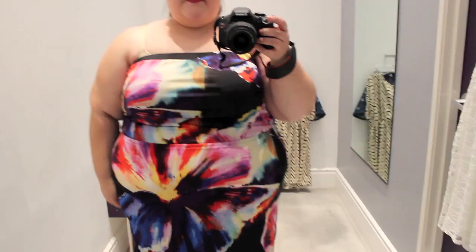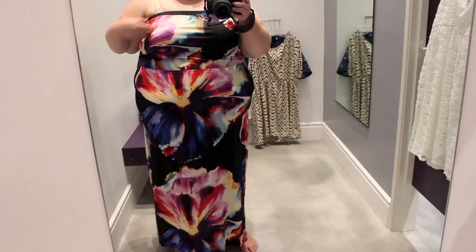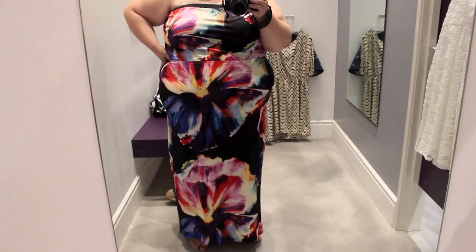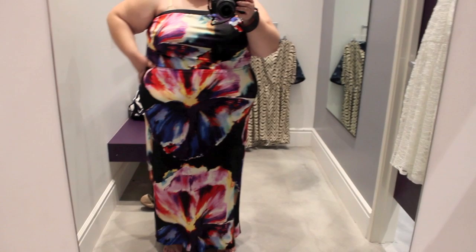First maxi dress of the season. I think the print is super fabulous and very island-like. I just don't like how it kind of tapers in from the hip down — the tapering just kind of bugs me, but it is a nice dress.